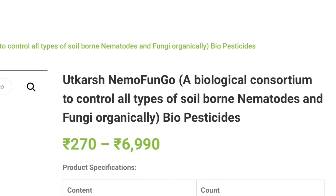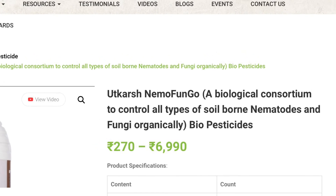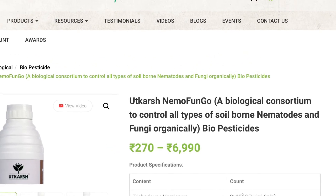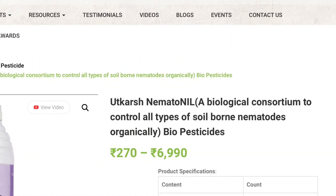Apart from Luna Experience, I'm going to try another Utkarsh product called Nemo Fungo, which will control soil-borne nematodes and fungus. Another product I want to try is Utkarsh Nematonell.